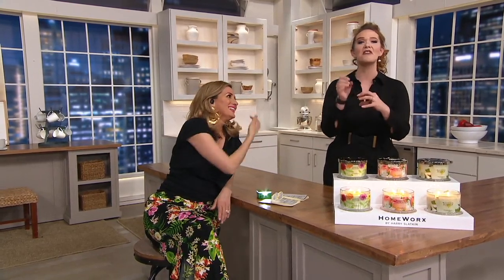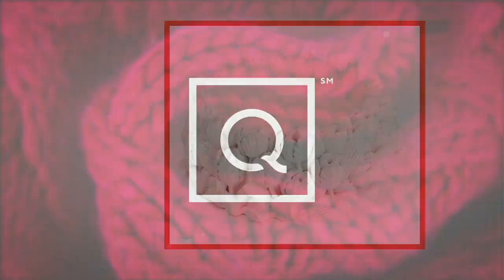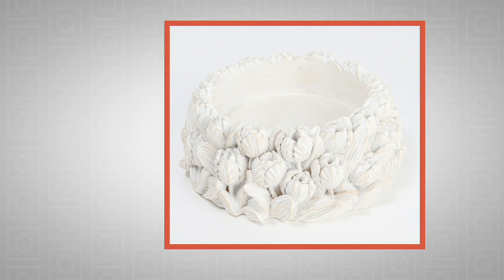That really is the Homeworks difference. Harry works with master perfumers on putting these candles together — top, middle, and bottom notes that all work so beautifully throughout the burn time. And you're getting up to 55 hours for one candle. You're getting two of them today. Have you heard about the cube? The cube is my number one favorite.